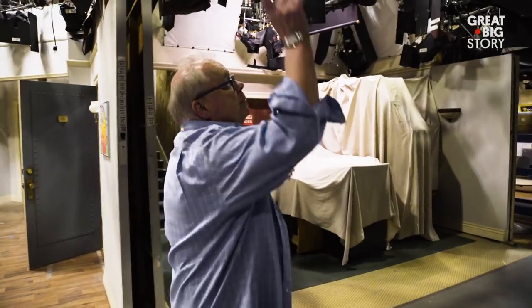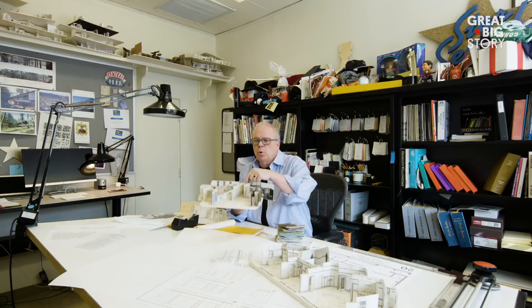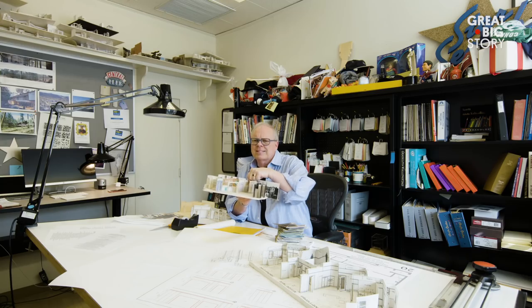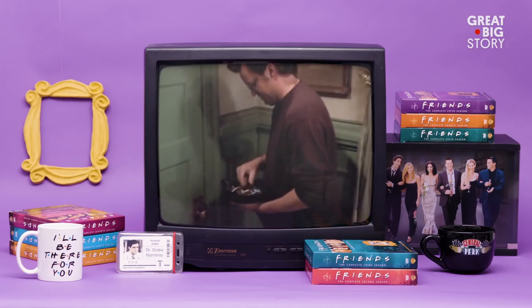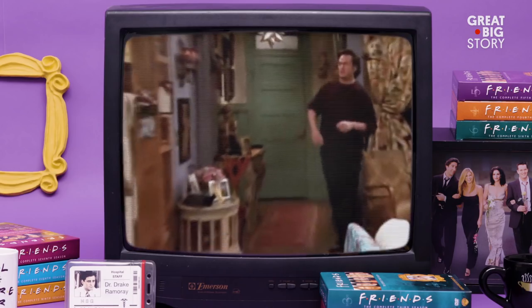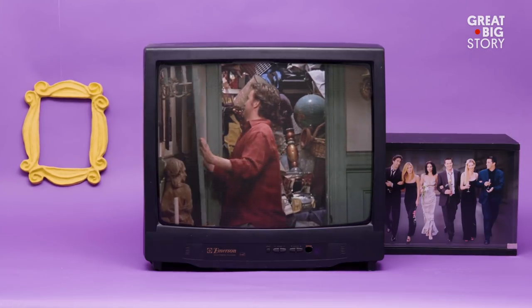One of the responsibilities of a production designer is to look into the future if you can. We put a door all the way up the hallway and we really didn't say where it went. I said, why don't we just wait and see where the story is taken. So all of a sudden, years into the show, we've never seen this door open — and they do an entire episode about Monica's messy closet.